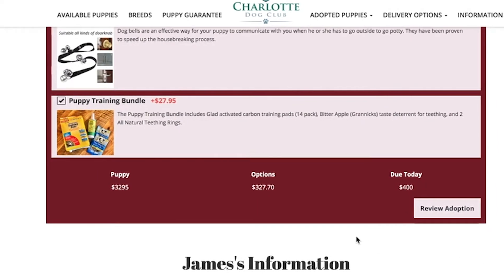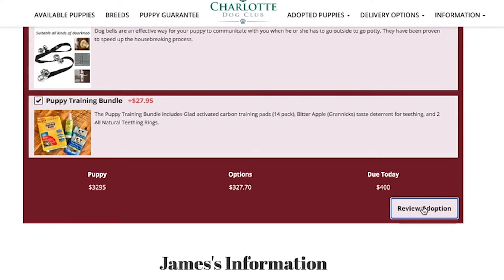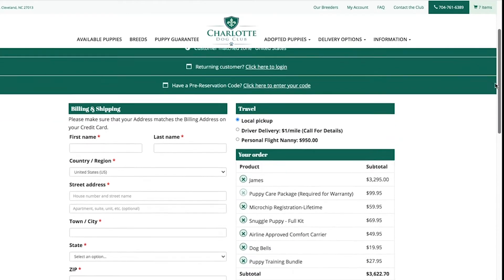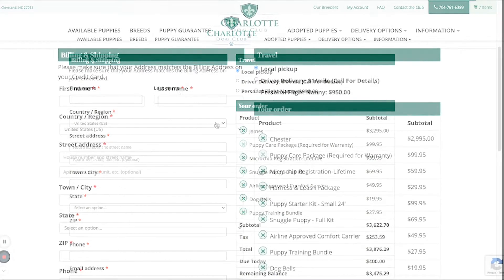Once you have selected your desired items on this products page, click the box that says review adoption. You'll be taken to the adoption review page where a $400 deposit is required to reserve your puppy. Please ensure your name is spelled exactly as it appears on your debit or credit card and that your billing address matches what your card company has on file.